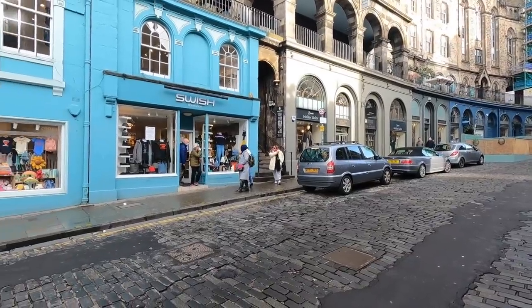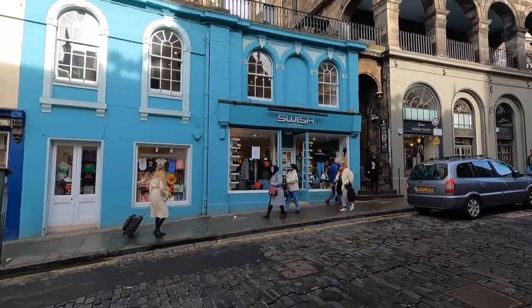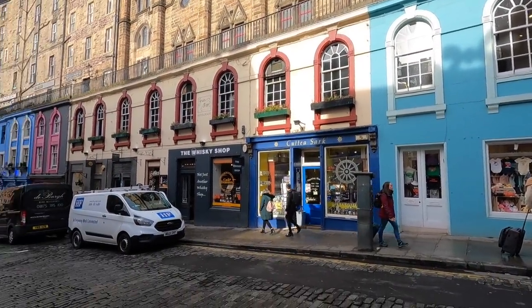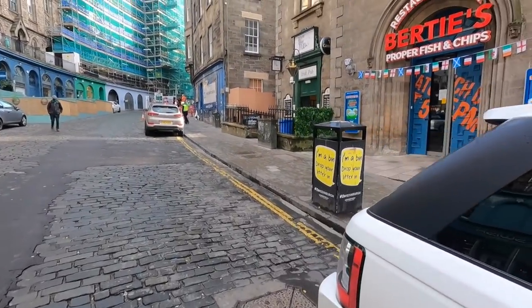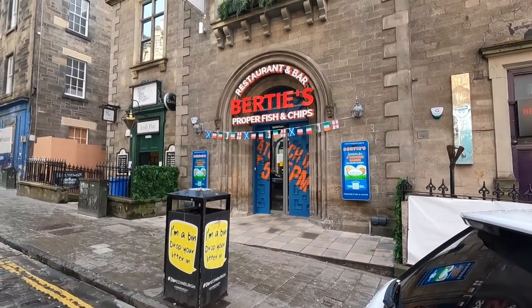We're at the bottom of Victoria Street — we were just up there. Nice little stairway here. One of the more colorful streets that we've seen so far in Edinburgh, all sorts of different colors. And apparently over here you can get some proper fish and chips. Maybe we'll try that out — you've only had fish and chips once, right? A couple of times in London, but not proper. Only here.